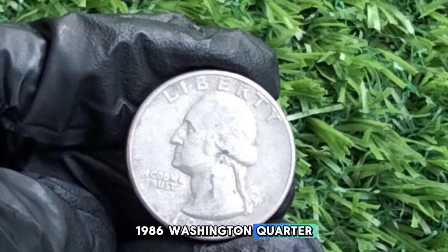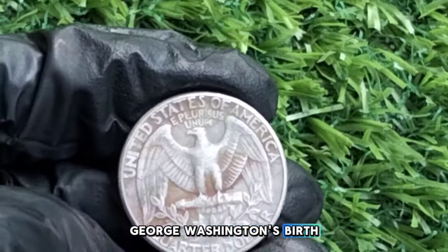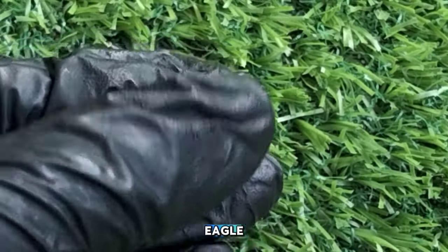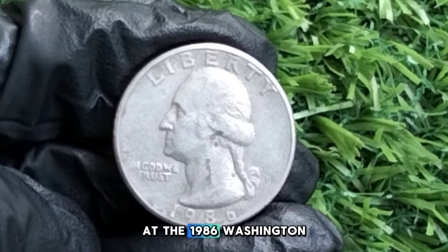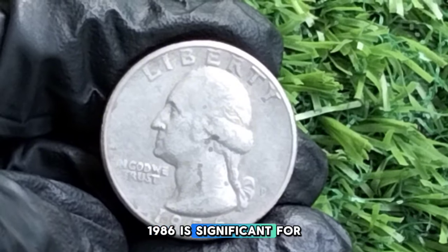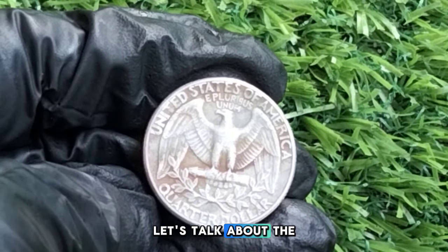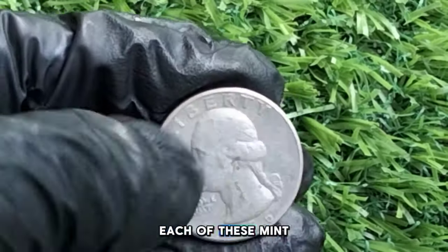The Washington quarter was first issued in 1932 to commemorate the 200th anniversary of George Washington's birth, becoming one of the most iconic coins in U.S. history. The design features a profile of George Washington on the obverse, while the reverse showcases an eagle and the inscriptions United States of America and E Pluribus Unum. The 1986 Washington quarter marked the 50th anniversary of the quarter's design — a design that has remained largely unchanged for decades. It was minted in Philadelphia, Denver, and San Francisco, and each mint mark can affect the coin's value.